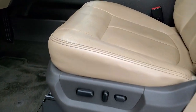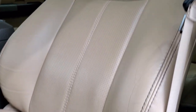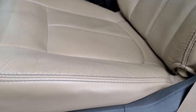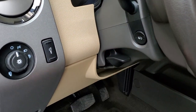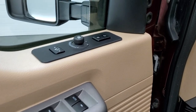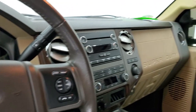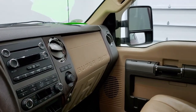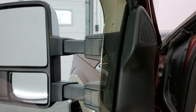Inside, the Lariat package gives you the tan leather interior. There are no rips or tears on those seats — they're in really nice shape with no cracks. Factory floor mats, auto headlamps, and power pedals. Tilt and telescopic steering wheel, power windows, locks, and mirrors, plus memory driver's seat. The mirrors are working properly — they power scope out and in, and both sides are working very nicely.